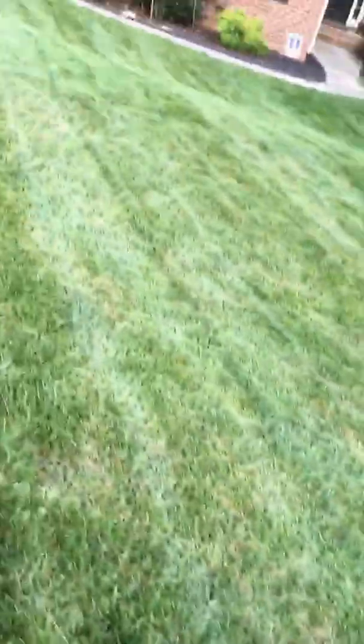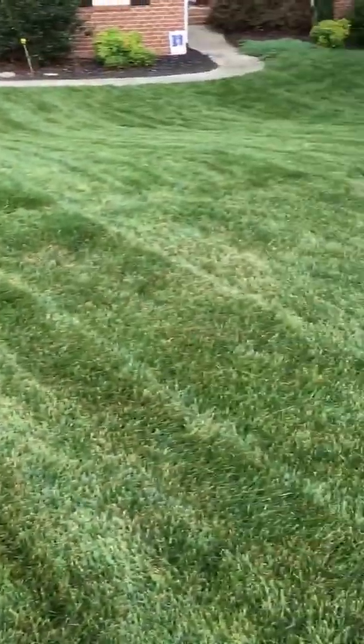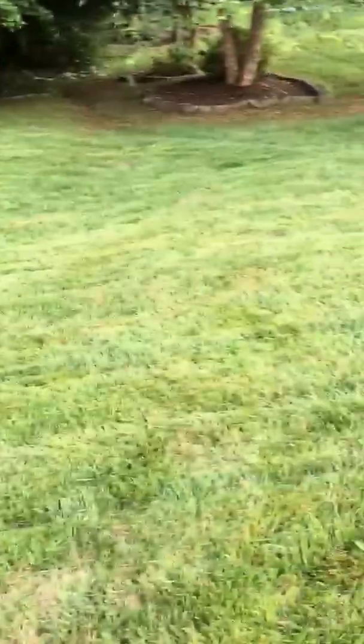Hey, it's Pete, GCI Turf. Just doing a little follow-up video on a yard that we did the brown patch fungicide application to, and you can see it's healing up in a serious kind of way.